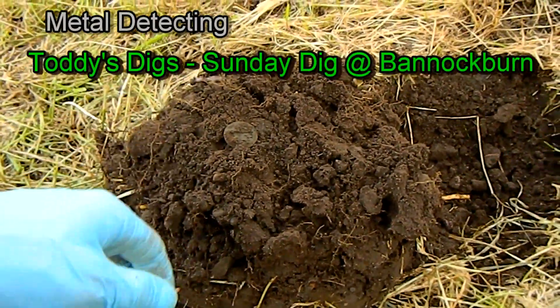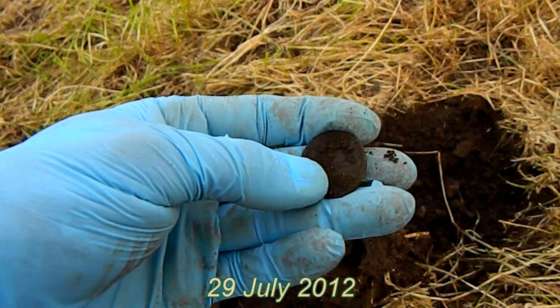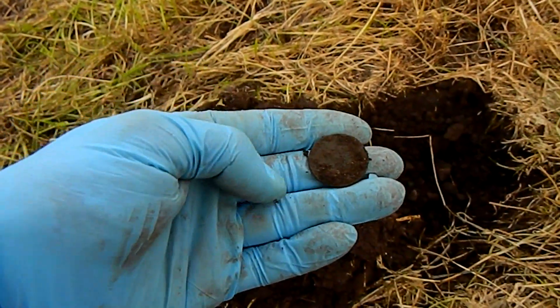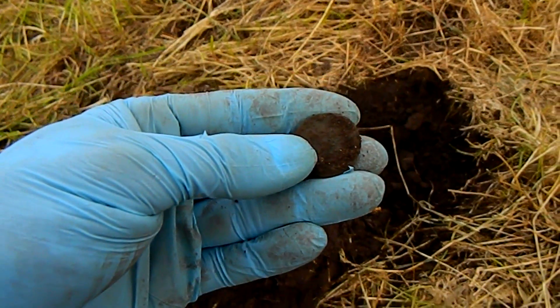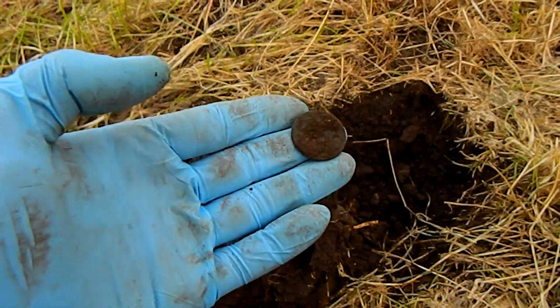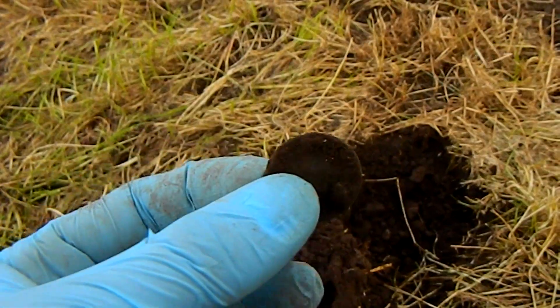All right, well here we are up at Bannockburn for a Torrey's Sunday dig. That's me finally off the mark with a coin — dug about 20 holes I reckon, nothing turned up. Got a worn copper here. No real detail on it or anything, but it is a good start today.